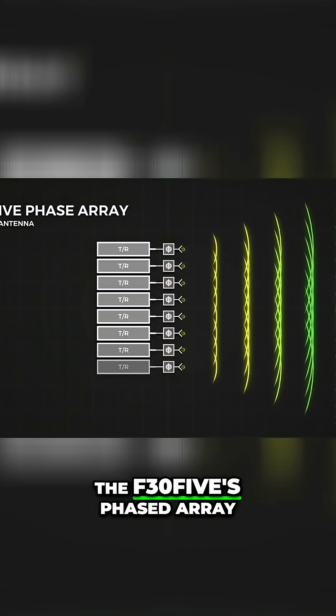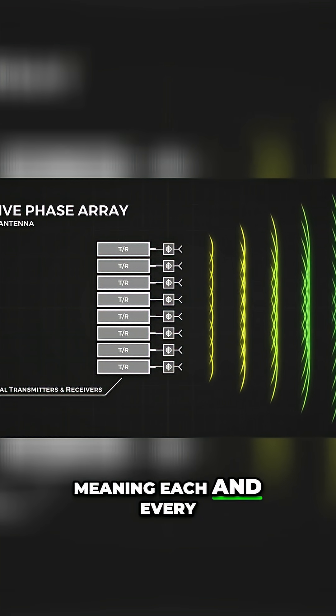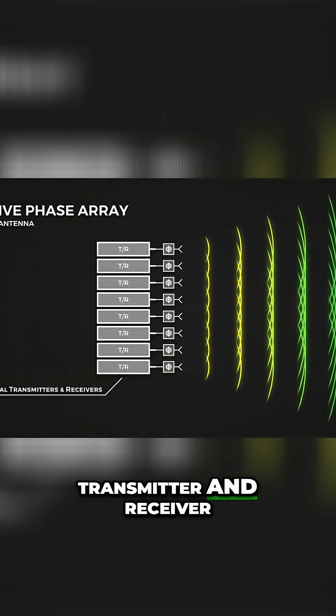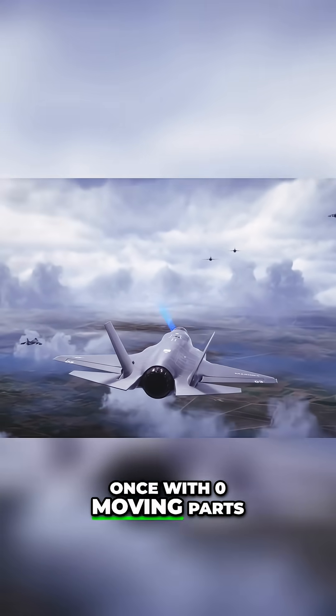However, the F-35's phased array antenna is an active phased array, meaning each and every one of these antennas is an individually driven transmitter and receiver, meaning the F-35 can track multiple targets at once with zero moving parts.